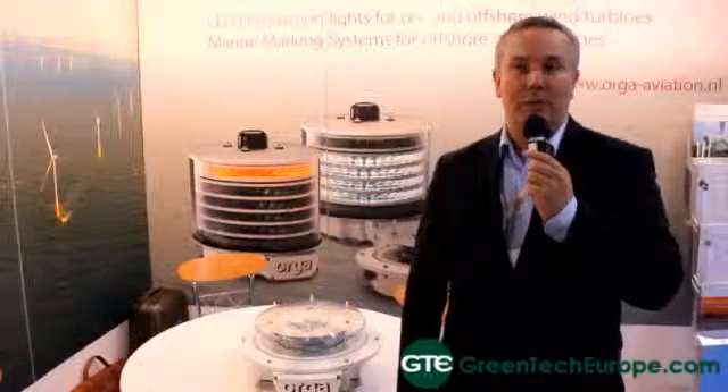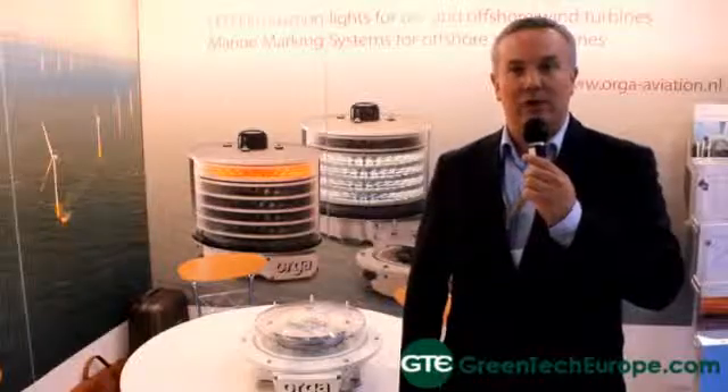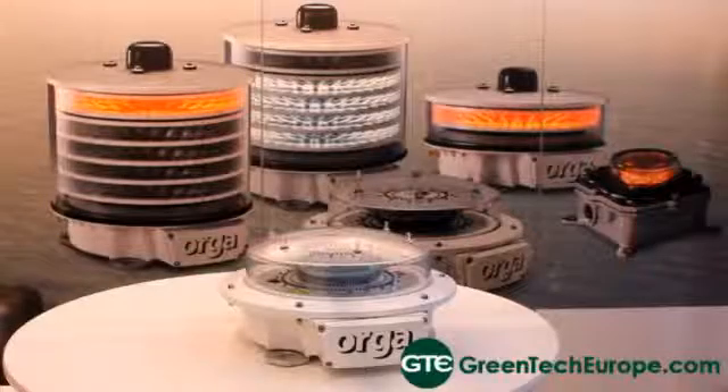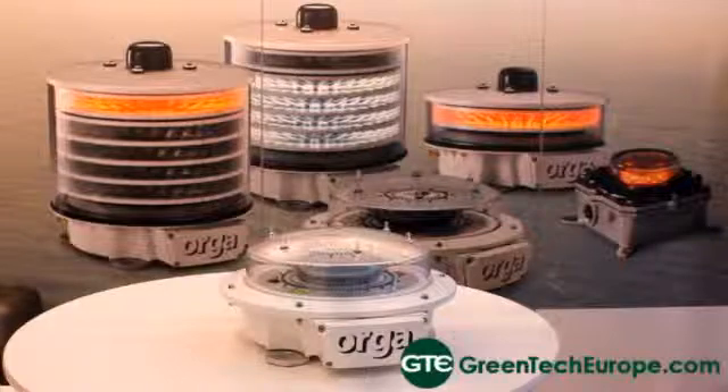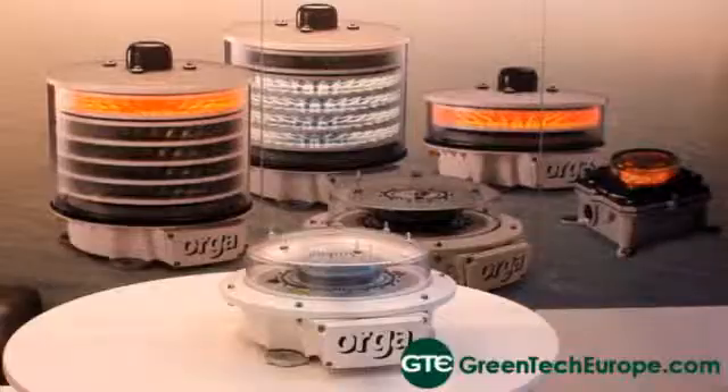This is a department in Auger BV, a Dutch company based in Rotterdam. Auger's been around since around the 1970s and we've started our aviation division basically when the new requirements for the wind industry came out, so probably around eight to ten years ago now. We've been currently developing lots of products to meet the market requirements for aviation lighting and other lighting aspects of the wind turbine industry.